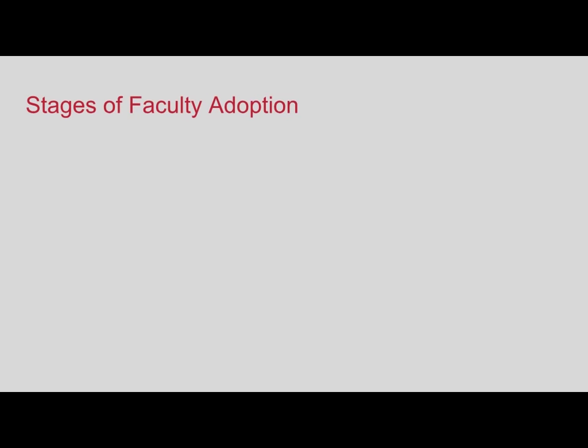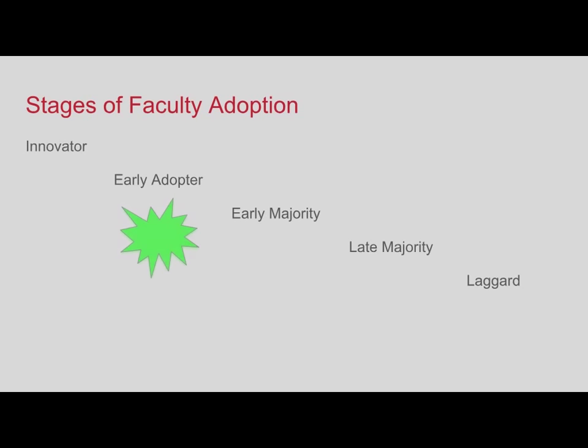We also found it helpful to think about stages of faculty adoption. Going back to Everett Rogers and diffusion theory of technology, he notes that you have your innovators, early adopters, the early majority, the late majority, and the laggards—those who will adopt new technologies only when absolutely forced to. The literature on supporting blended learning says that your ideal is to focus on the early adopters. Your innovators are already doing it; they're probably ahead of your support structures. Everyone else will only start when they see clear support structures in place. It's the early adopters you can bring into the fold.